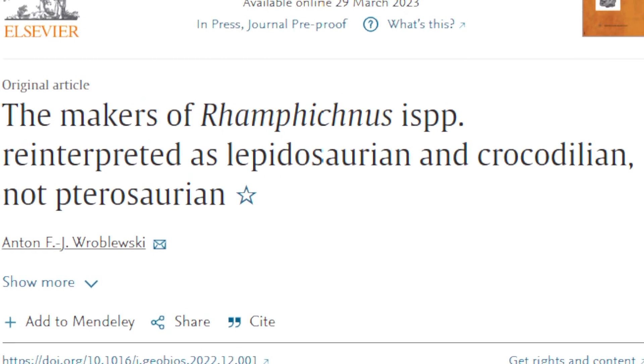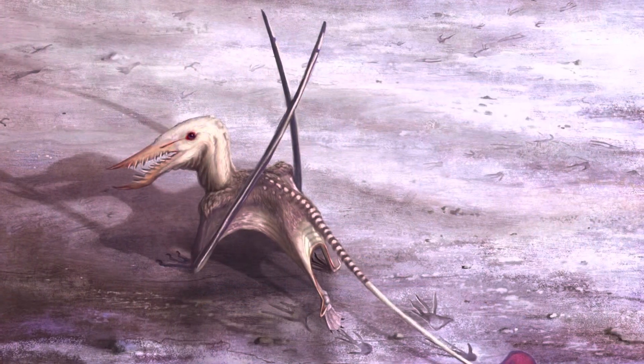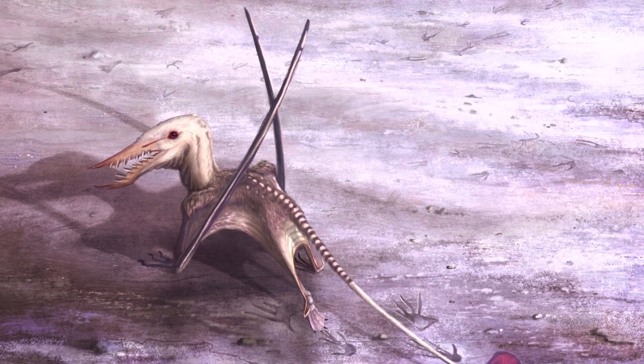I'm here to talk to you today about something really exciting. I just had a paper come out — it's a preprint today; the actual paper will be out soon enough — but it's on reinterpreting trackways. These trackways are from the upper Jurassic of France. They were originally described several years ago by some researchers as pterosaur tracks. I don't think they're pterosaur tracks, and that's the gist of the paper I just wrote and published.